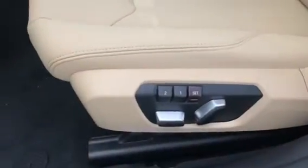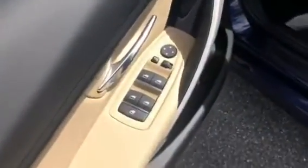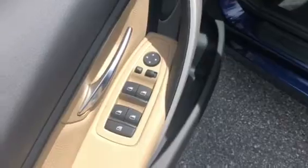Now we'll take a seat inside. It has power and memory seats. Here is the driver's seat, and here's the driver's door with the driver master controls. And right over here is the passenger seat, which is also powered.